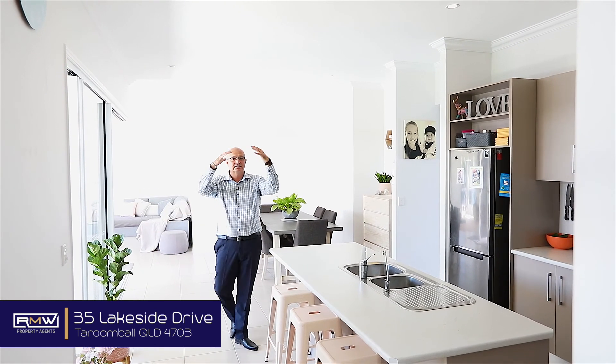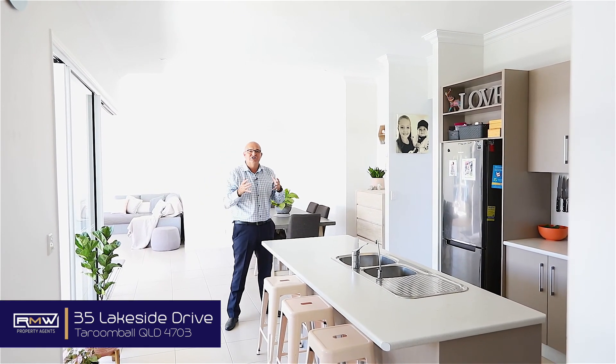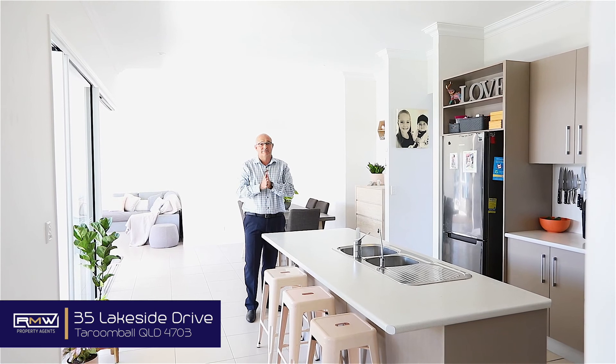What I like is the high ceilings, lots of natural light, but it's just got so much more space and it's truly something very special.